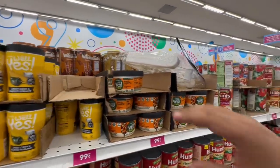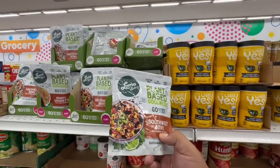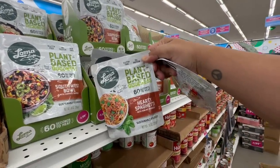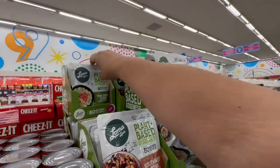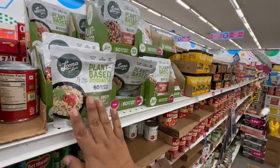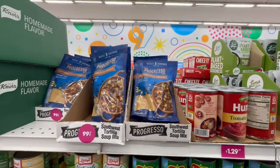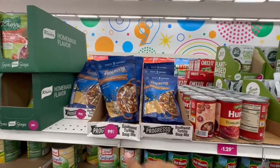Speaking of budget-friendly meals, they have these plant-based goodness Southwest bowls — I've never seen these before — for $1.99! I'm definitely grabbing one. They also have a hearty spaghetti with konjac noodles and a Thai curry bowl — all for $1.99! And they have the Southwest tortilla soup mix — just add water — for 99 cents. These are all coming home with me. At $1.99, these are great when you need to squeeze your budget.